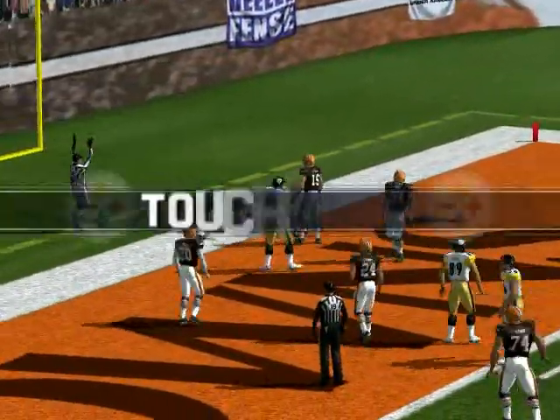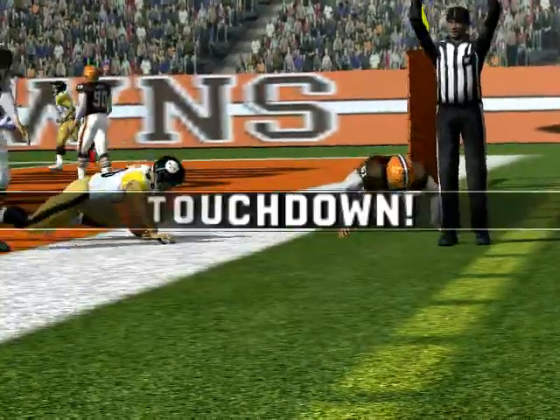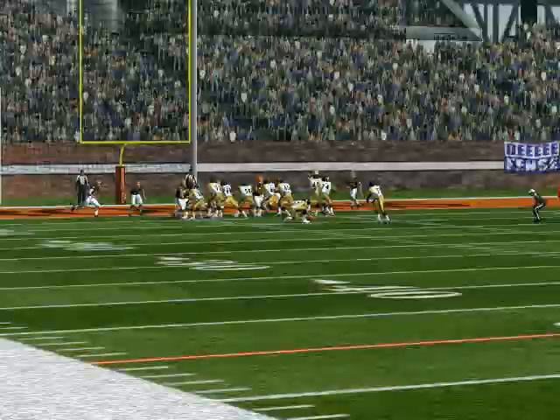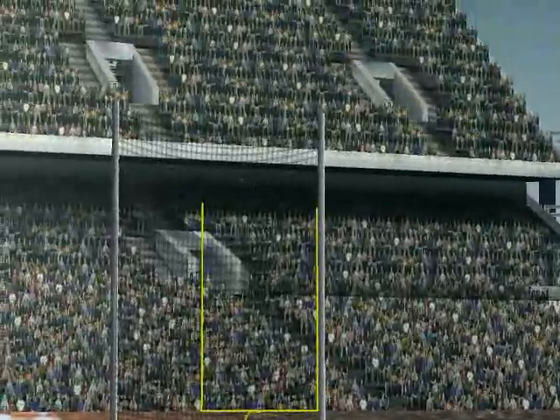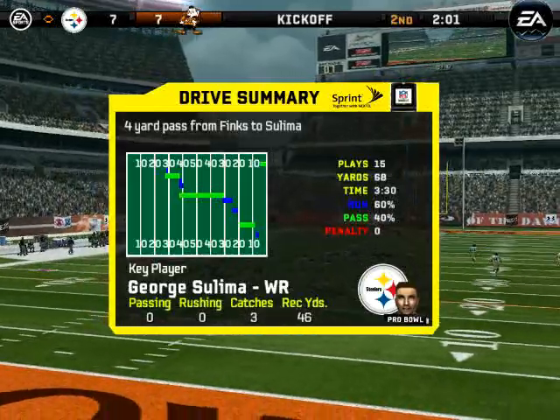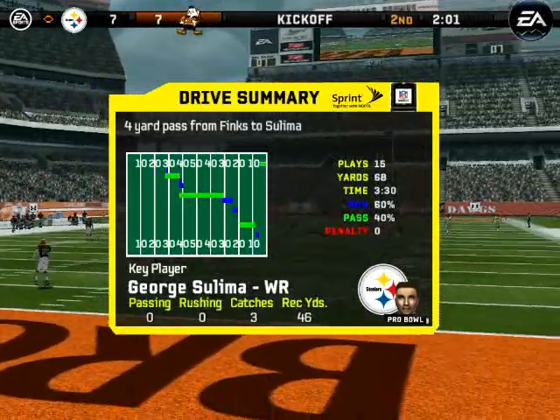They've done very well on third down to this point. He goes to the end zone — touchdown Pittsburgh! The quarterback and receiver look like they've been working on that route for a long time. That ties this game up. The point after is good. When you can go to one guy and get that many yards on a single drive, that's pretty good.